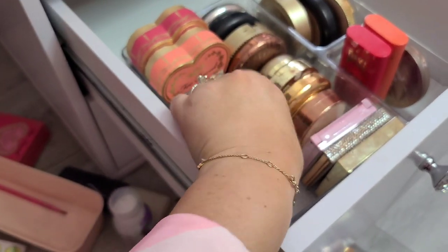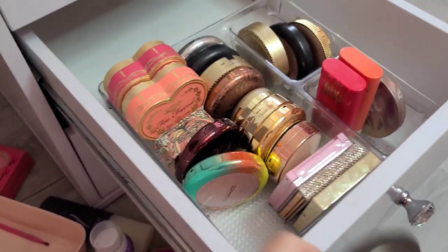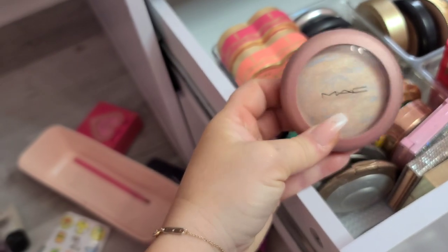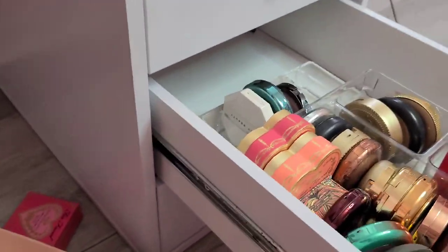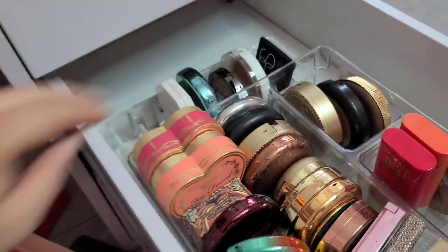I think if they're on this side of my vanity — because for some reason this is the side I reach to — maybe I'll start using them more. This side over here, because it's close against the wall, I don't reach for it as much. So I keep all my stuff I use a lot over on this side. This is super pretty — this was a MAC highlighter. So I've got that right there, and then I think I'll take this and fill that up, really dedicating this drawer to blushes and bronzers.